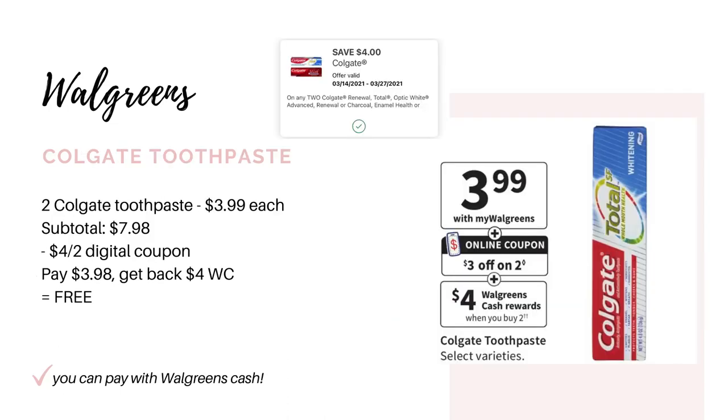Another freebie is going to be on the Colgate toothpaste. They're going to be on sale for $3.99. Buy two, get back $4 in Walgreens cash. The ad says we're getting a $3 off two digital coupon on Sunday, but we do have a $4 off two digital — hopefully you still have it, so clip it now because it may not be available to clip by Sunday. They gave us two separate $4 digitals this past week, so if you already used one, you should still have another. Grab two toothpastes for $7.98, use the $4 digital, pay $3.98, and get back $4 in Walgreens cash, making it free.